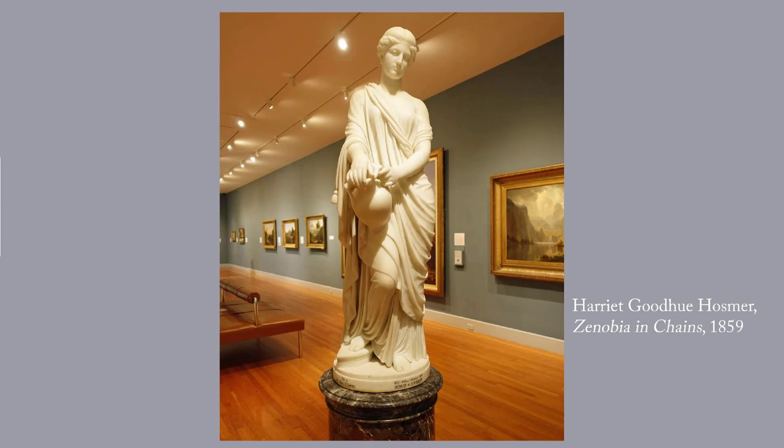Zenobia was ruler of Palmyra, Syria, from 267 to 272 AD. After the Romans captured her kingdom, she was led in chains through Rome. Hosmer said: "I have tried to make her too proud to exhibit passion or emotion of any kind — not subdued, though a prisoner, but calm, grand, and strong within herself." Hosmer sold the original and several copies of Zenobia, which differed only in the design of the belt buckles. There are versions of it at the Huntington Library and the St. Louis Art Museum in the U.S.